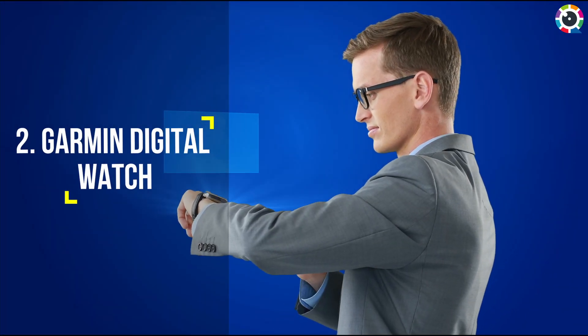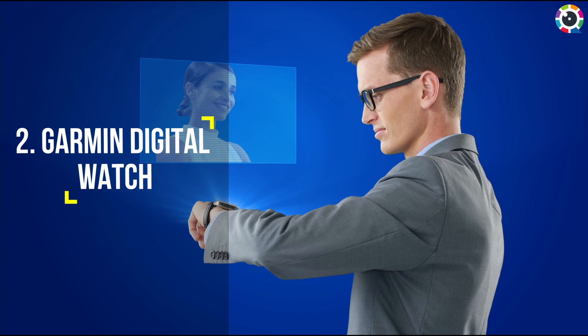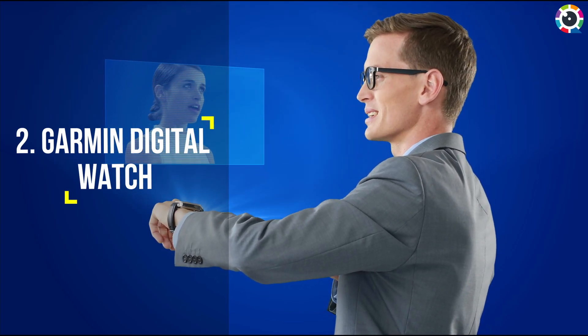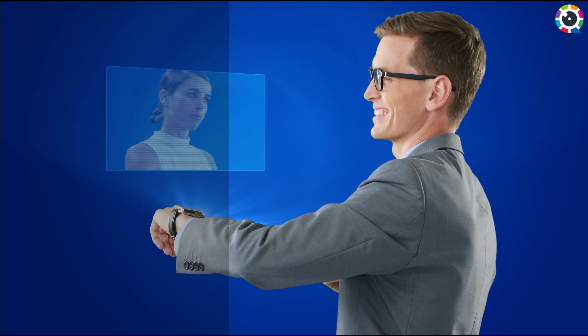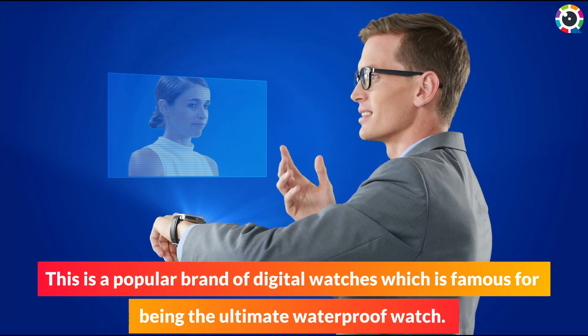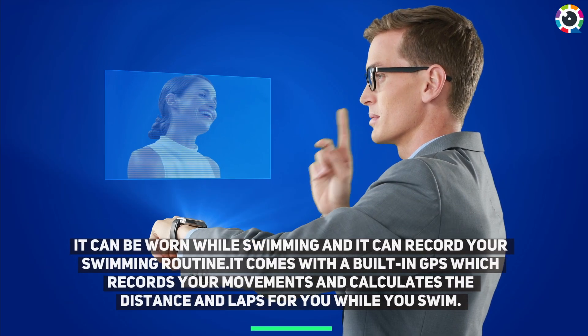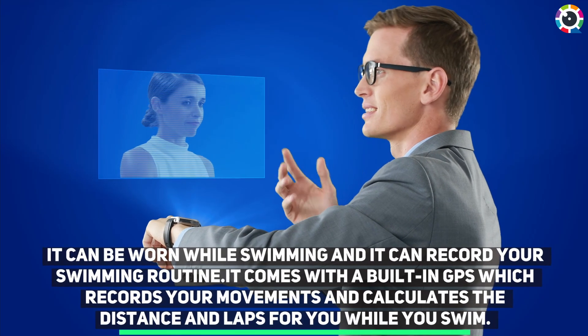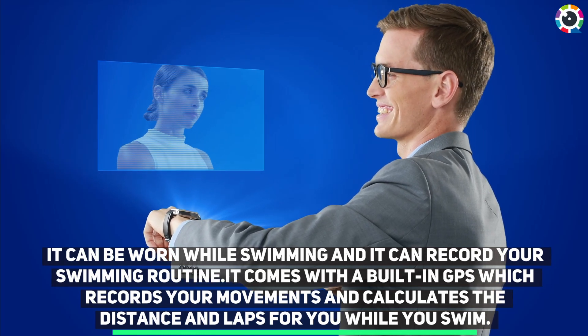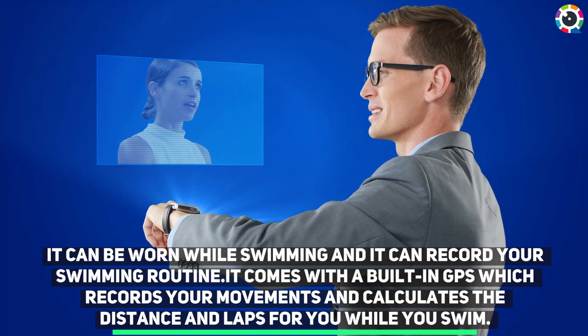Number two: Garmin Digital Watch. This is a popular brand of digital watches which is famous for being the ultimate waterproof watch. It can be worn while swimming and it can record your swimming routine. It comes with a built-in GPS which records your movements and calculates the distance and laps for you while you swim.